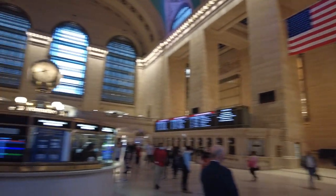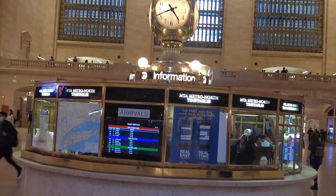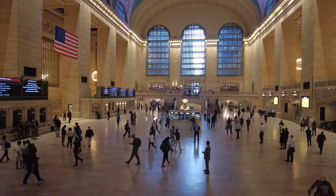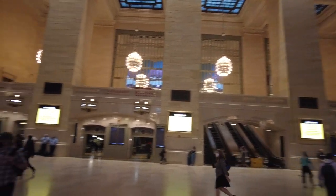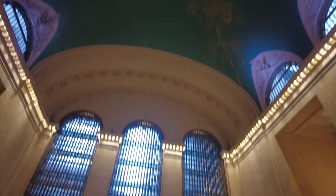Let's check out Grand Central here. Look how handsome this building is — this is terrific. The ceiling here used to be all black; they cleaned it off a couple years ago, and now you can see the constellation there. It was all black from cigarette smoke in the 70s and the 80s.